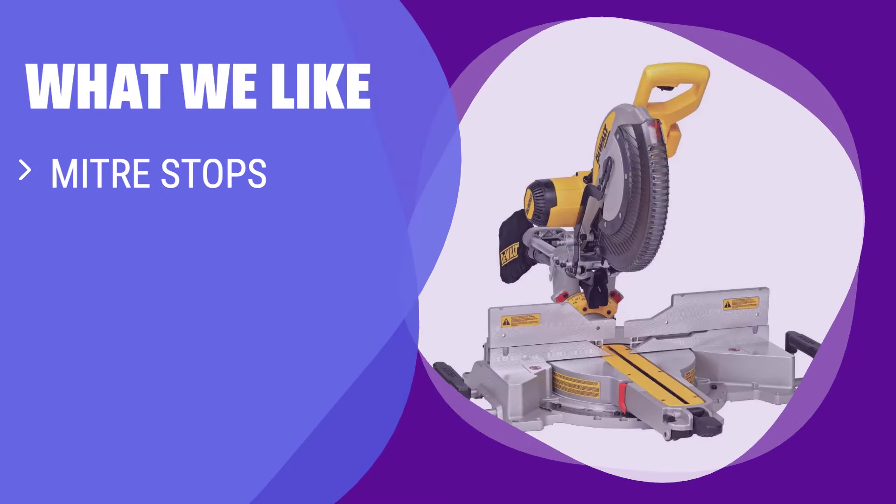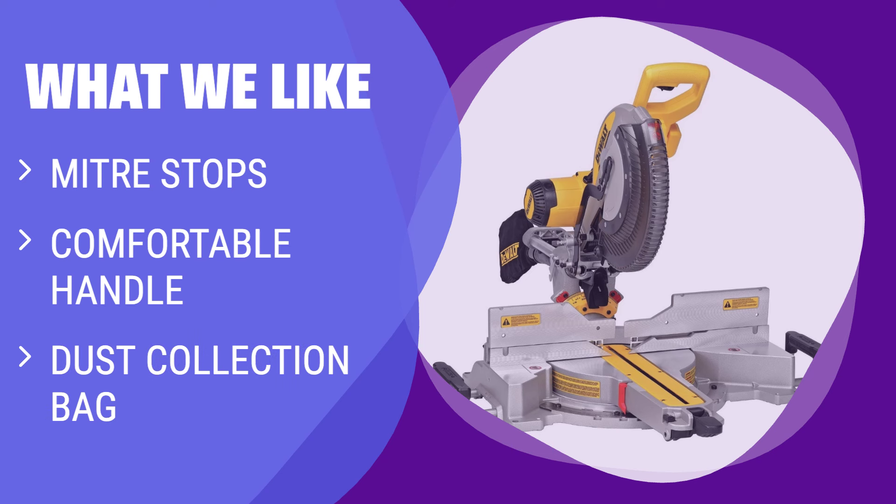What we like: With 14 miter stops, a comfortable handle, and a dust collection bag, this saw is perfect for handling angled cuts. If you have a table saw for rip cuts, this DeWalt model is a reliable workhorse.